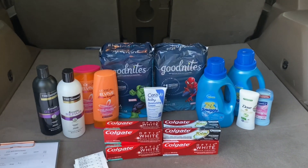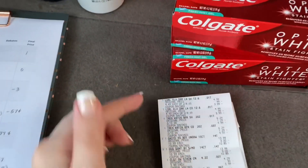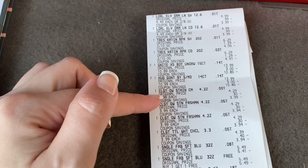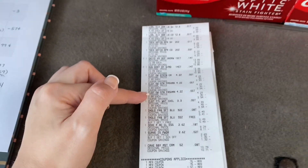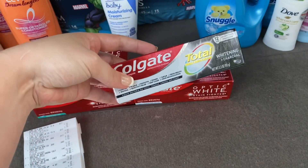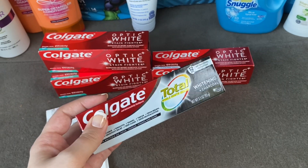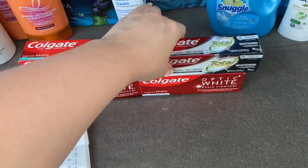Here is today's CVS haul — I did everything in one transaction. We have the L'Oreal Elvive, Tresemmé, the Good Nights, and four Colgates. When I handed them to the cashier, I asked her to scan one first and then scan the 75-cent printable right after, so I knew it would attach correctly — because the $4 off 2 digital attaches to the Optic Whites but not the others. That's just how I handled that.